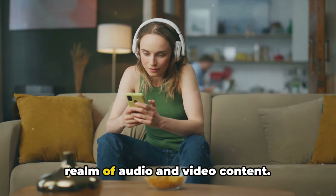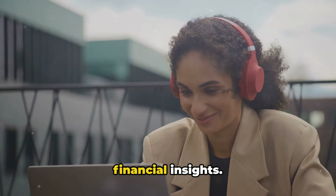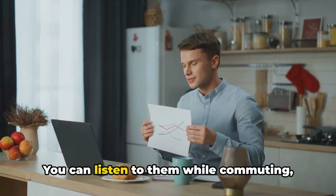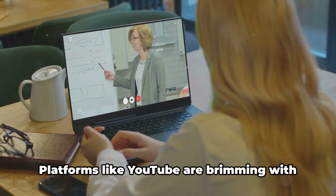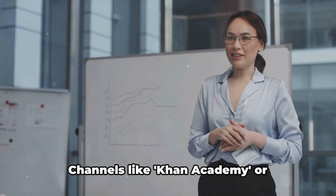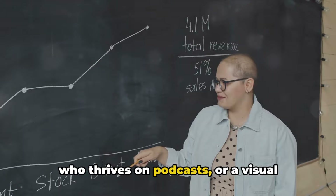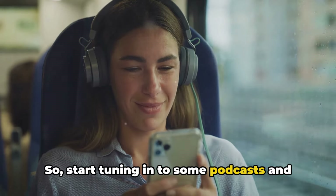Our next two points take us into the realm of audio and video content. Financial wisdom isn't confined to the written word. Podcasts, for instance, are a goldmine of financial insights. Shows like The Dave Ramsey Show or Planet Money by NPR offer valuable advice on money matters, often in a light-hearted and digestible format. You can listen while commuting, working out, or even cooking dinner. Educational videos offer a more visual learning experience. Platforms like YouTube are brimming with channels that break down complex financial concepts into engaging, easy-to-understand videos. Channels like Khan Academy or Investopedia cover a wide range of topics from basic budgeting to complex investment strategies. Whether you're an auditory learner who thrives on podcasts, or a visual learner who prefers videos, there's a wealth of knowledge waiting for you.